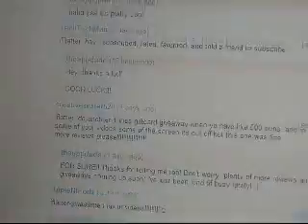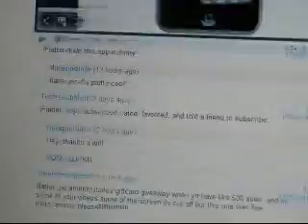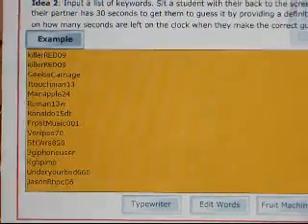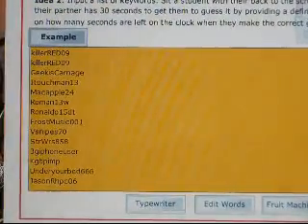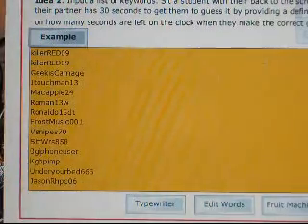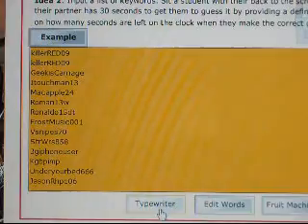So I entered all your names into the random name picker and we're going to have three winners for this promo code giveaway. I've got another code that I'm probably going to give away on Twitter, so make sure you're following me on Twitter. Alright, so here's all the entries — we're just going to do the picker three times.